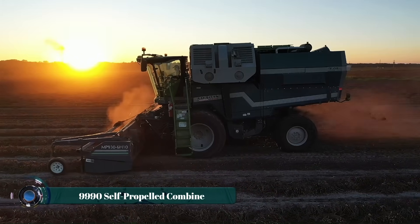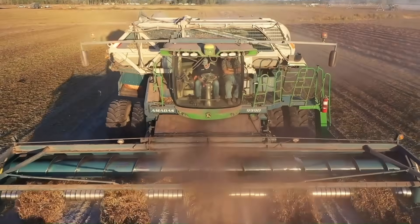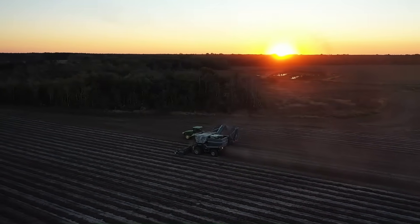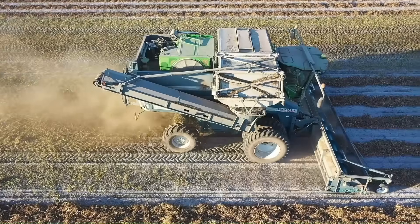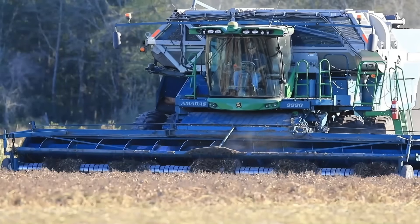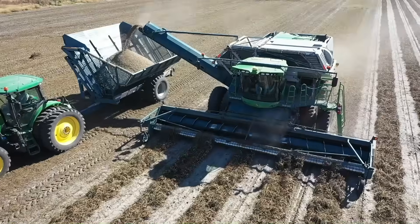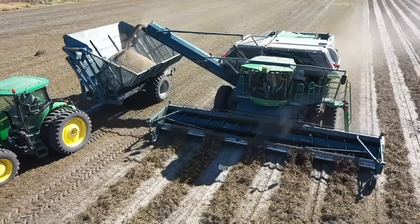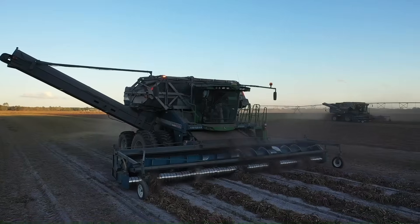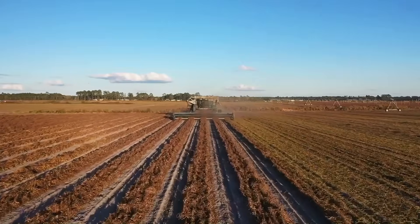The Amatis 9990 is a premium self-propelled peanut combine that stands out for its robust performance and innovative features, making it an industry leader in harvesting efficiency. Powered by a John Deere Tier 4 9.0L turbocharged engine, the 9990 combines advanced design with operator-centric features to maximize productivity in demanding conditions. Tailored for peanut harvesting, this combine achieves up to 25 percent greater efficiency alongside innovative systems for residue management and enhanced unloading speed. The spacious cab with state-of-the-art technology supports comfort during long working hours. It's priced around $400,000.